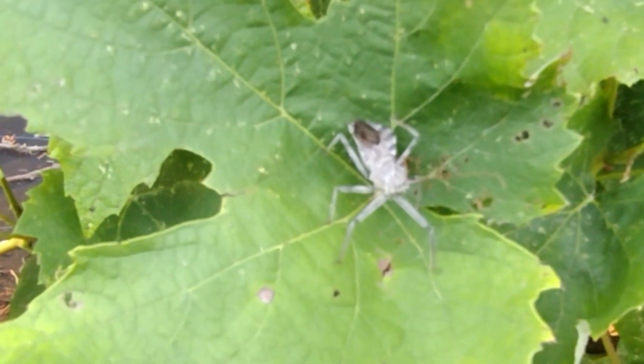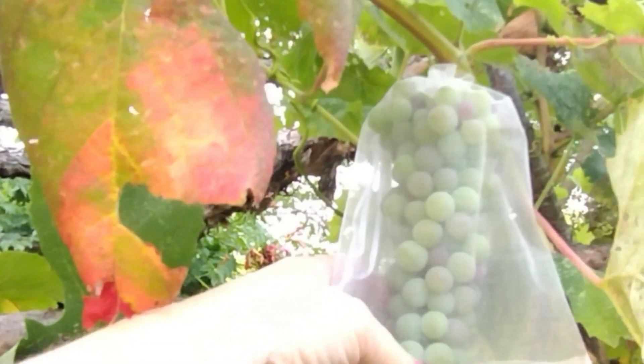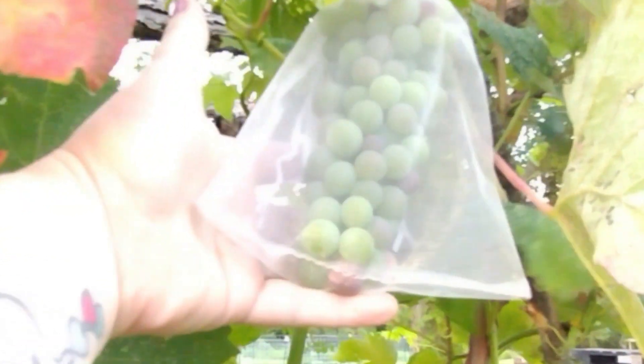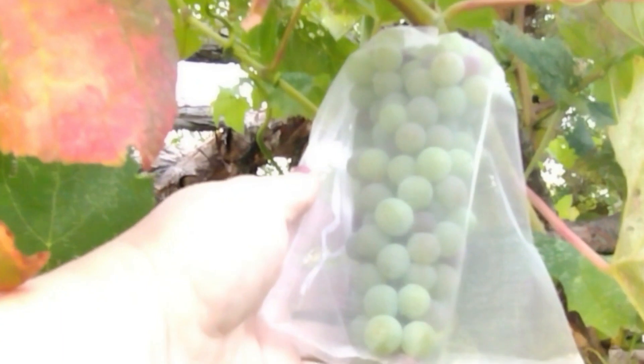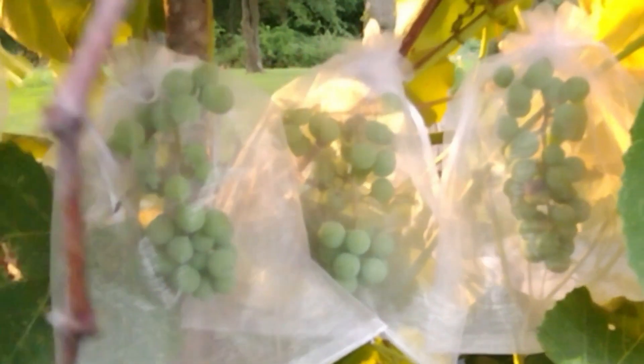You don't want to get too close to those — they will bite you and it will hurt. I had covered all my clusters of grapes with organza bags so the bugs can't get to them. They're looking good, starting to change color. This concord grape has a few too, and the Asian beetles aren't attacking this one quite as much.